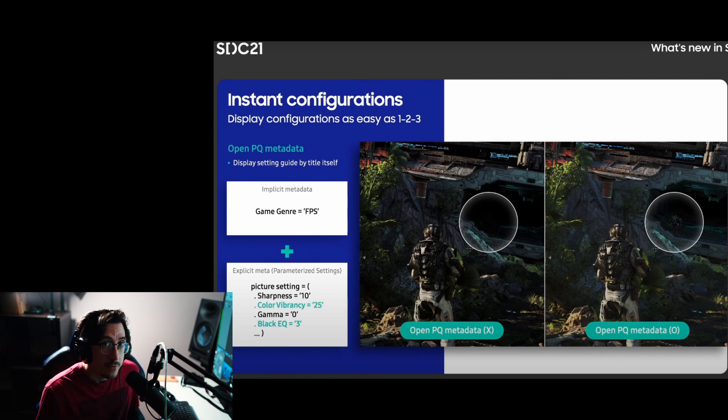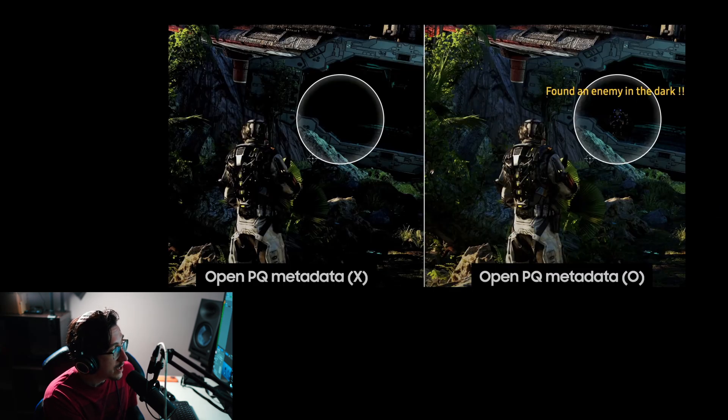I think Open PQ Metadata will not be backwards compatible and is probably just for Samsung 2022 TVs and beyond. The example they showed features a soldier looking into a dark spaceship and not seeing an enemy — but with Open Metadata detecting enemies hiding in the shadows, the picture is adjusted so you're not seeing black crush without destroying overall picture quality.